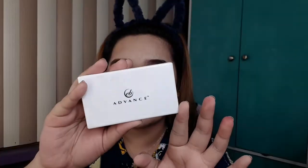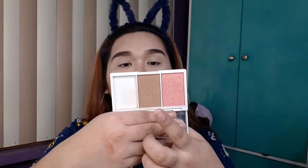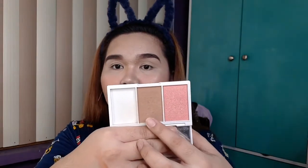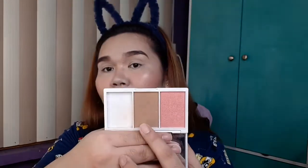Yung aking top 4 na pang contour is itong Everbillen Advanced — but this is a blush duo, because meron syang blush and meron syang contour. Pero itong Golden Goddess yung kanyang shade or variant, so ito yung gusto ko because lighter yung kanyang pang contour or pang bronzer. So okay na okay sya sa akin kasi yung rosy cheek variant, medyo dark yung pang contour nya. That's why hindi ko sya ganoong nagagamit, pero ito gamit na gamit to, besh.